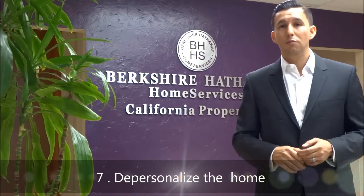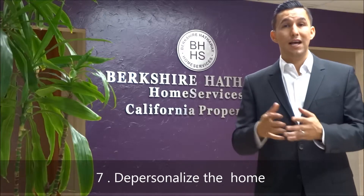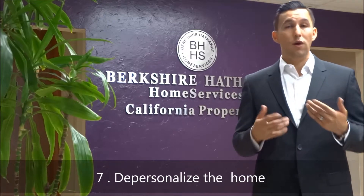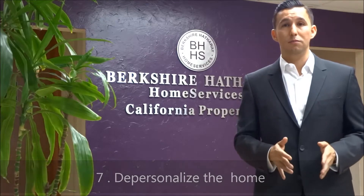Tip number seven is to depersonalize the house. Don't get me wrong, I love your family photos — I'm sure you do too. But sometimes the family photos are all over the house and they become overwhelming for a buyer. They can't even imagine their family in there or putting up their own decor because you have your face plastered all over the wall. So please try to depersonalize the home as much as possible. Let the buyer envision themselves in the property.